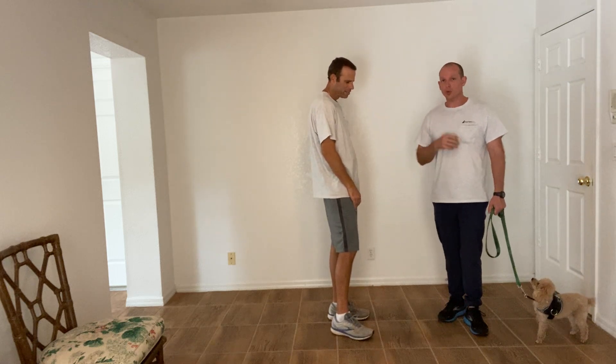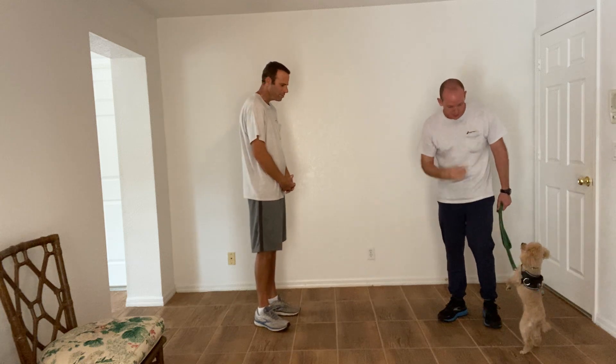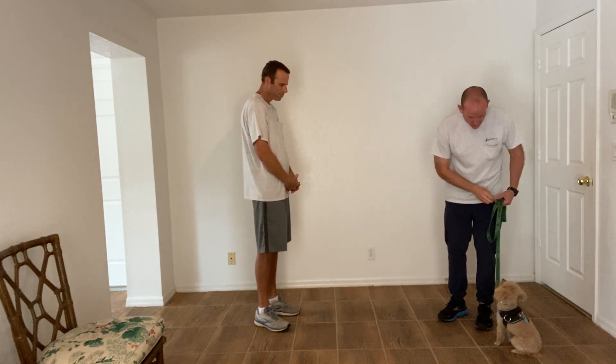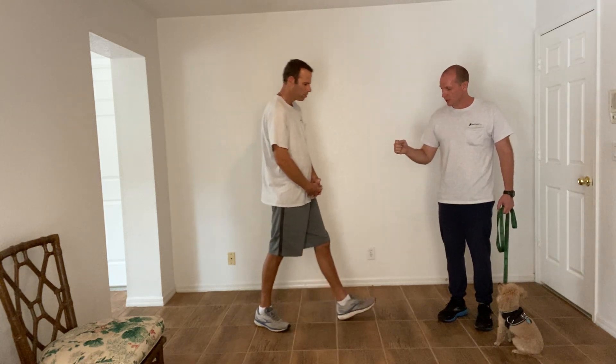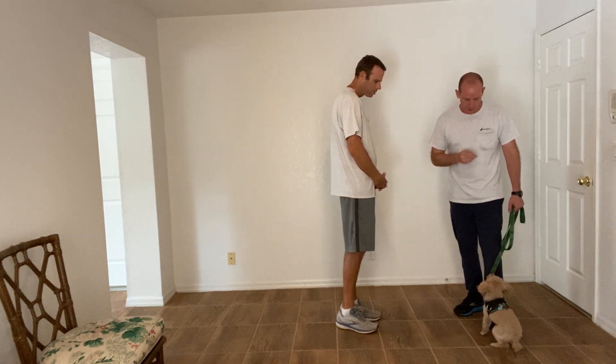I'm working with Teddy on greeting people appropriately. So what I want to do is I want to have Teddy sit for me, then would you mind walking up and saying hello to me? Go ahead and just tap him on the head for me.